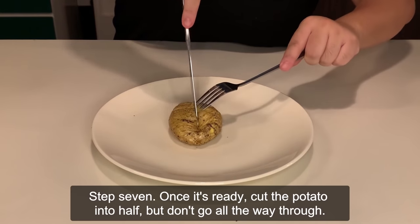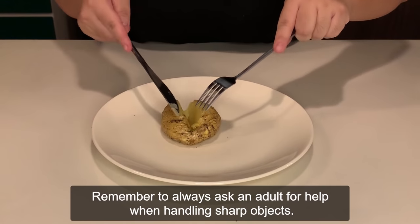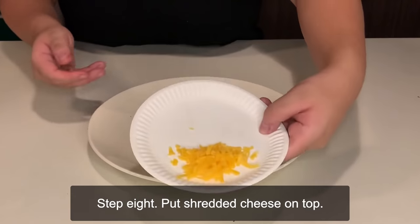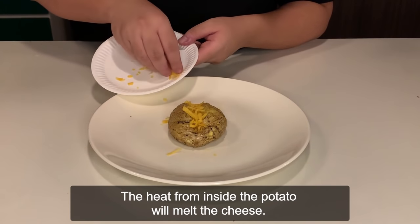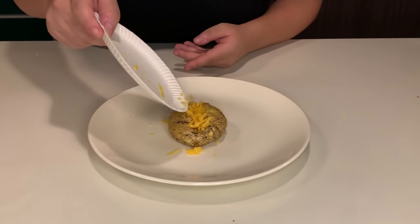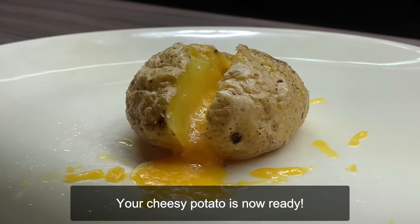Step 7: Once it's ready, cut the potato in half — but don't go all the way through. Remember to always ask an adult for help when handling sharp objects. Step 8: Put shredded cheese on top. The heat from inside the potato will melt the cheese. Your cheesy potato is now ready.